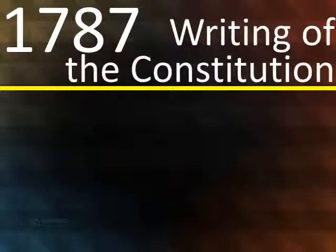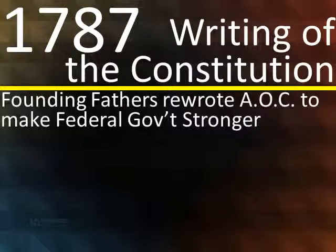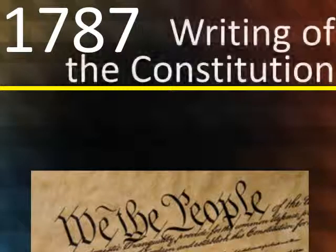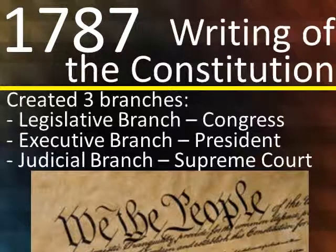In 1787, we wrote the Constitution. The founding fathers or framers trashed and rewrote the Articles of Confederation to make the federal government stronger. They did this at the Philadelphia Convention, also called the Constitutional Convention, where 55 founding fathers gathered. The Constitution created three branches: the legislative branch, which is Congress; the executive branch, which is the President; and the judicial branch, which is the Supreme Court.